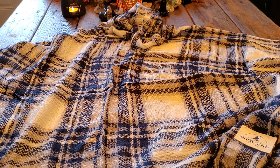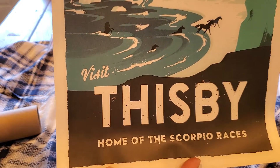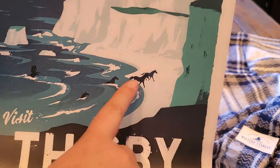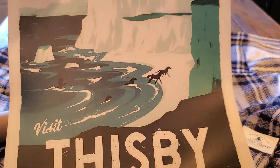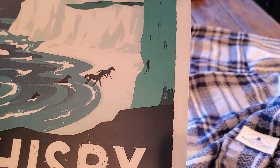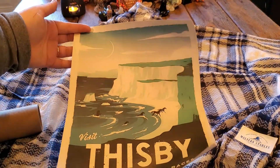The next thing in the box is a little tube. It says 'Visit Thisby — home of the Scorpio Races,' and there is a Capaill Uisce coming up out of the ocean. If you love Celtic mythology, this is a great book because the horse is based off the water horse — I believe the selkie mythology. We have this nice little poster and I will be getting a frame for this to hang it up in my library.